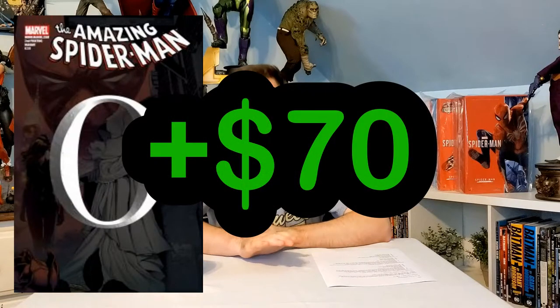Because it's a recall, it ended up being more valuable than the first print. Second prints of ASM 638 tend to sell for about $120 in a CGC 9.8, making it seventy dollars more valuable than the first print.